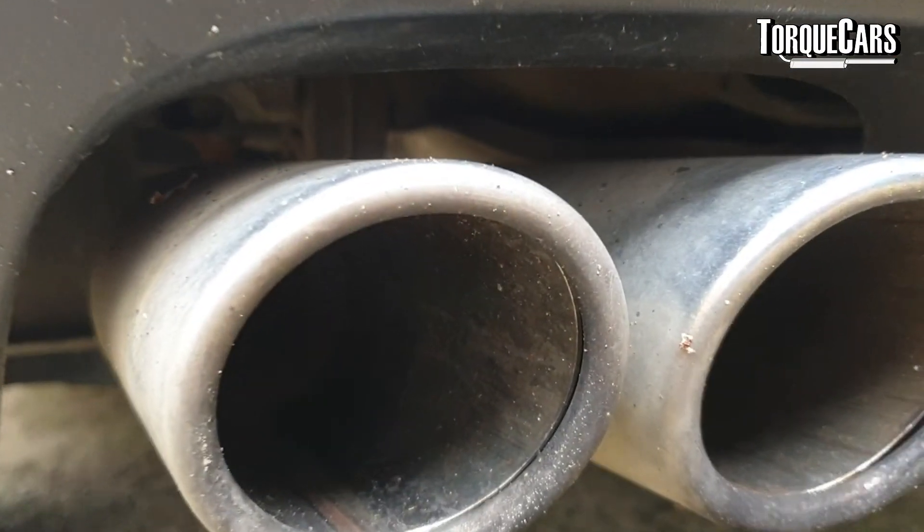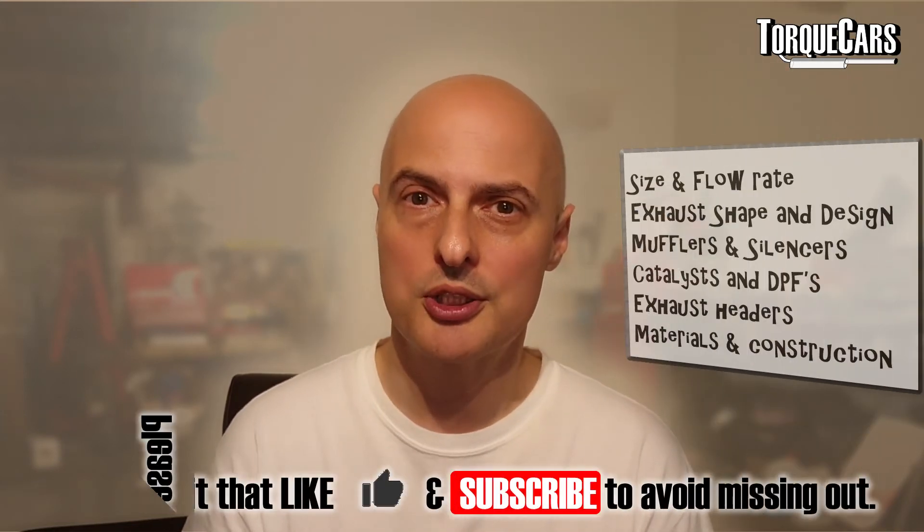A well-designed exhaust can offer a little more performance, but you only get a performance benefit with a performance exhaust if you've got a restriction in your system. If the only modification you've done to your car is a sports exhaust, it's not going to be any better than without it. There are a few exceptions — some manufacturers have fitted very bad exhaust systems — but in the main they know what they're doing. They spend millions in research and development, so you won't go far wrong with the standard exhaust on a standard car.